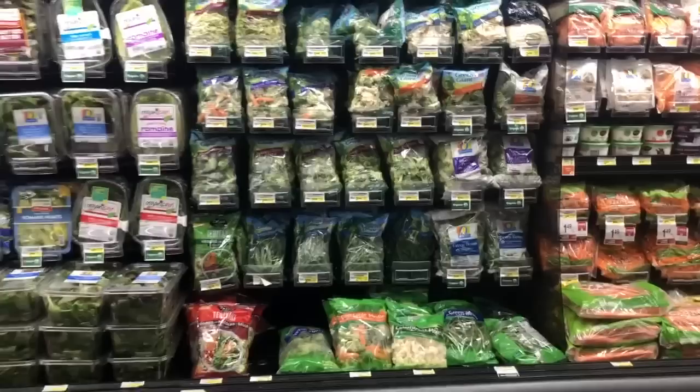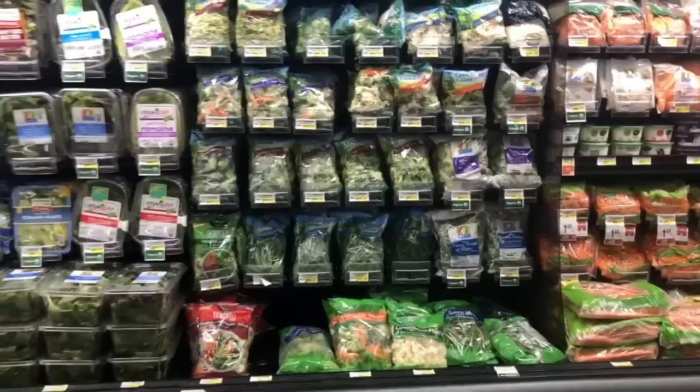Don't sleep on frozen — frozen is fine too and it doesn't go bad as fast. Some staples for me are broccoli, cauliflower, baby carrots, and cucumbers.